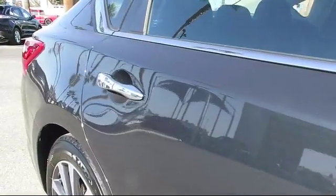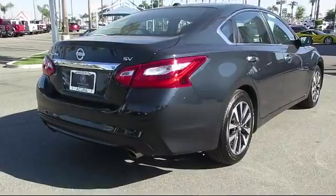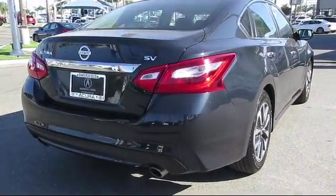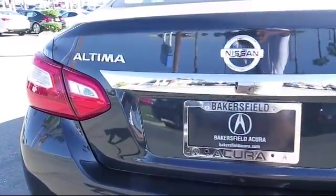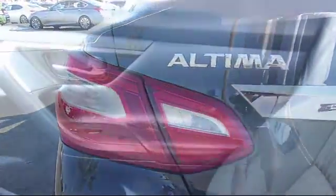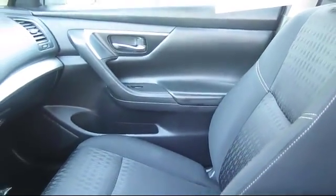Here at Bakersfield Acura we focus on creating a transparent, easy, and fun purchasing experience for our customers. Our friendly staff is dedicated to excellence in customer service, and once you find the vehicle you're looking for, we have plenty of easy financing options to help you drive away in a car or truck that's just right for you.